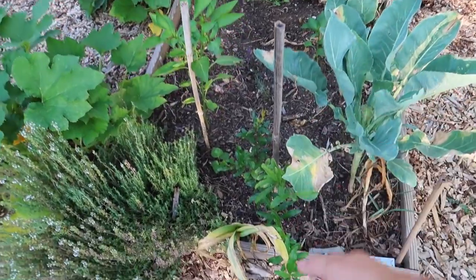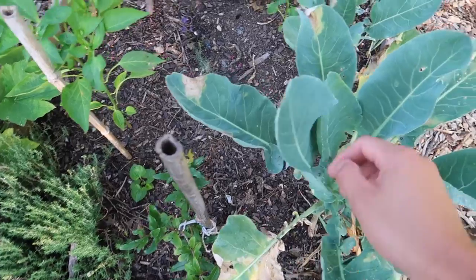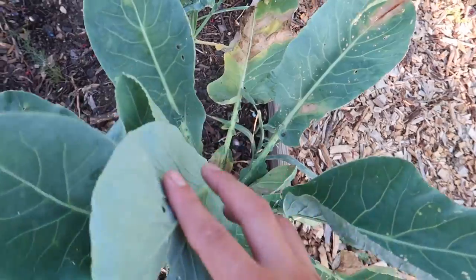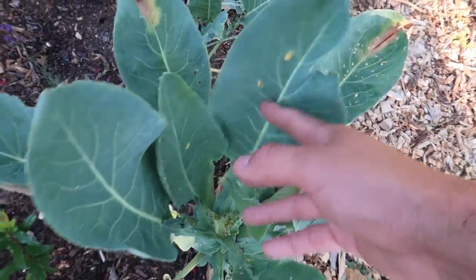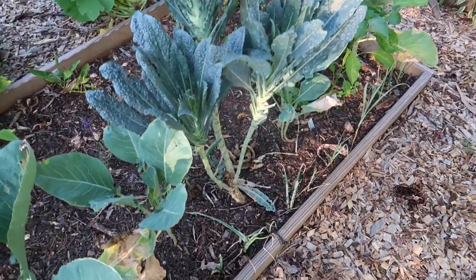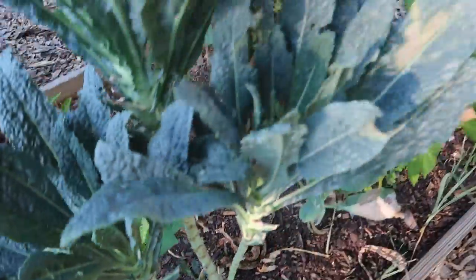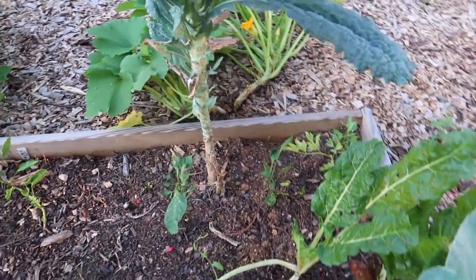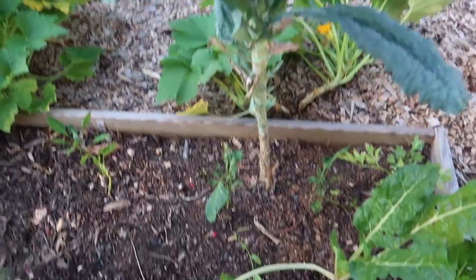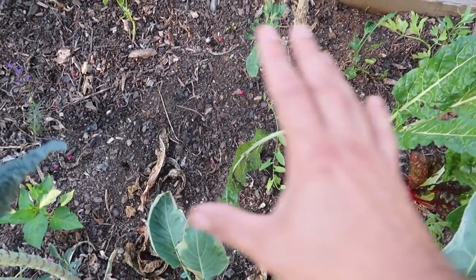In this bed I have all sorts of crazy stuff going on: peppers, a pomegranate tree, elephant garlic, cauliflower that hasn't produced anything, and a lot of whiteflies this year. They don't really affect anything so I don't treat them. I also have some Lacinato kale that looks like a tree now because I've been harvesting all the leaves from the bottom — it's very tall.